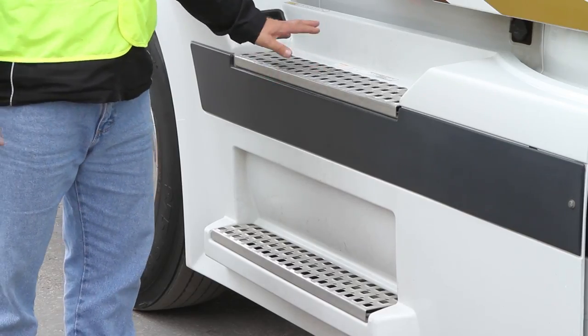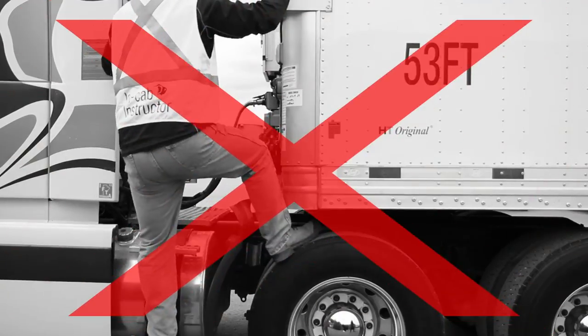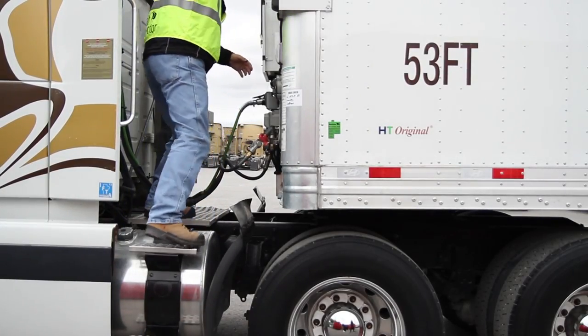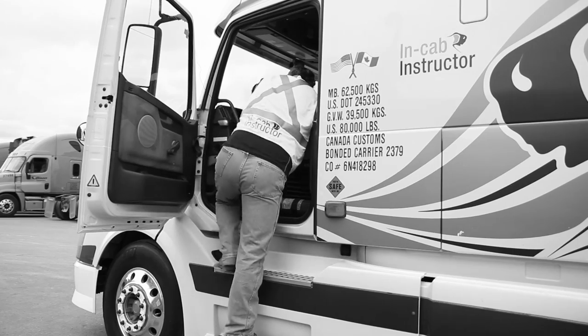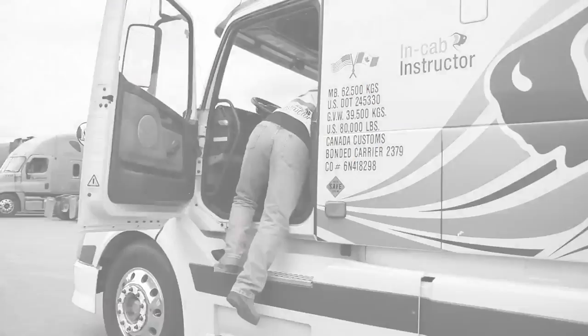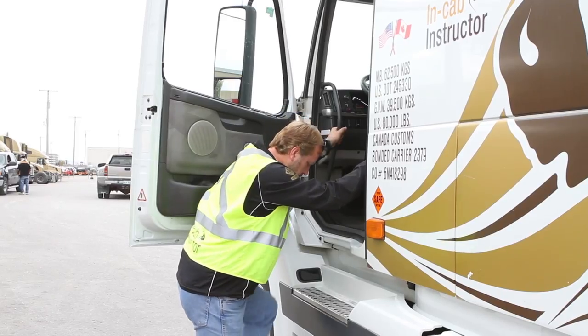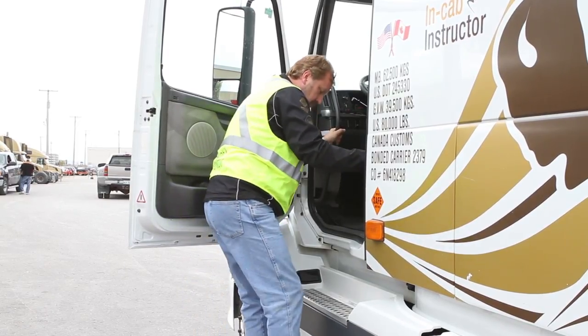Report damage immediately. Never use tires or wheel hubs as a step surface. Never rush to climb in or out, up or down. Before climbing, evaluate handholds and step surfaces for stability, security, and grip.